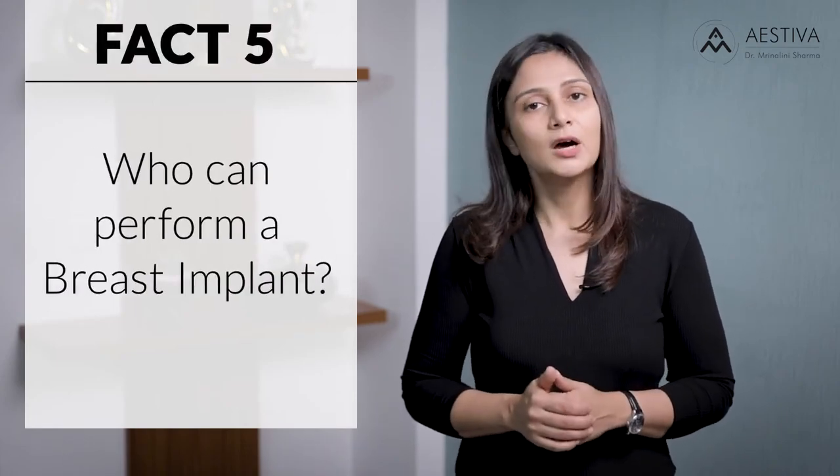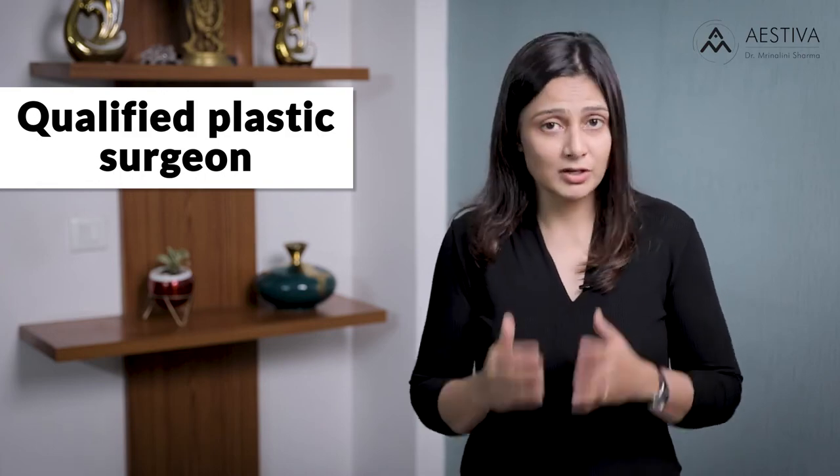Fact number five: who can actually perform a breast implant? Only a qualified plastic surgeon with the requisite credentials should be performing breast implants. Don't go to a doctor who's charging you lower — please check their credentials and whether they are a trained plastic surgeon. Otherwise, a simple surgery can become a disaster.